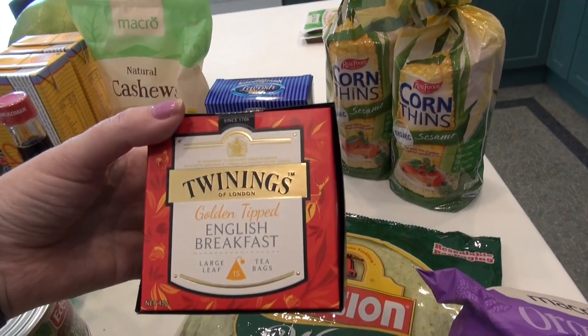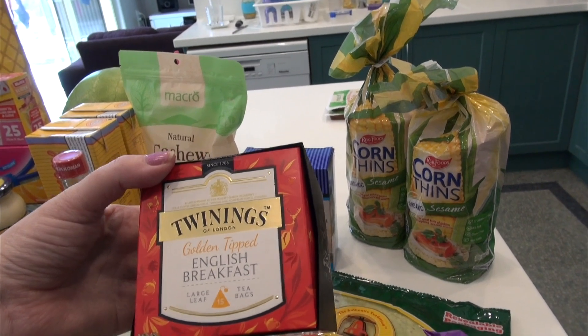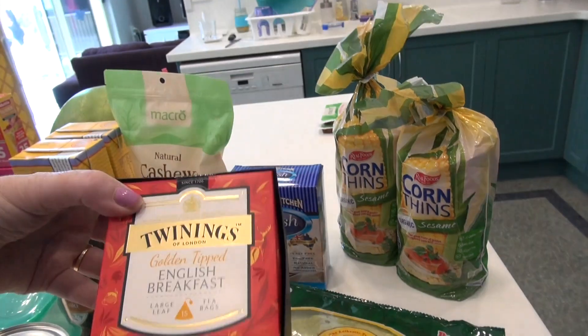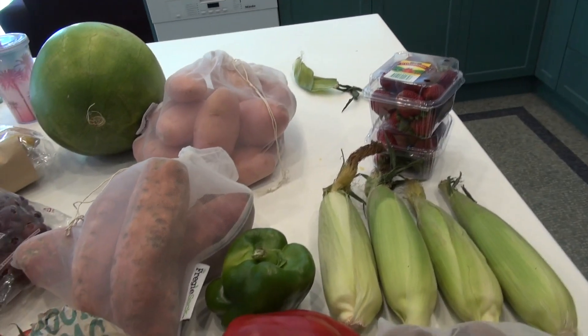Also got some barbecue corn chips to take away this weekend, spinach wraps because we go through a lot of them and the kids love them. Then I got some tea for the motorhome — I love English breakfast tea, but I spotted golden tipped varieties that sounded nice and looked quite fancy, so I got those for the motorhome.